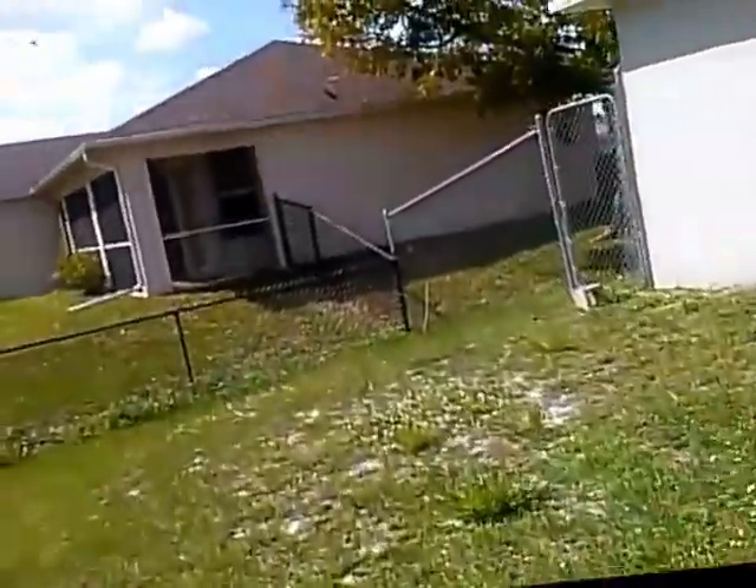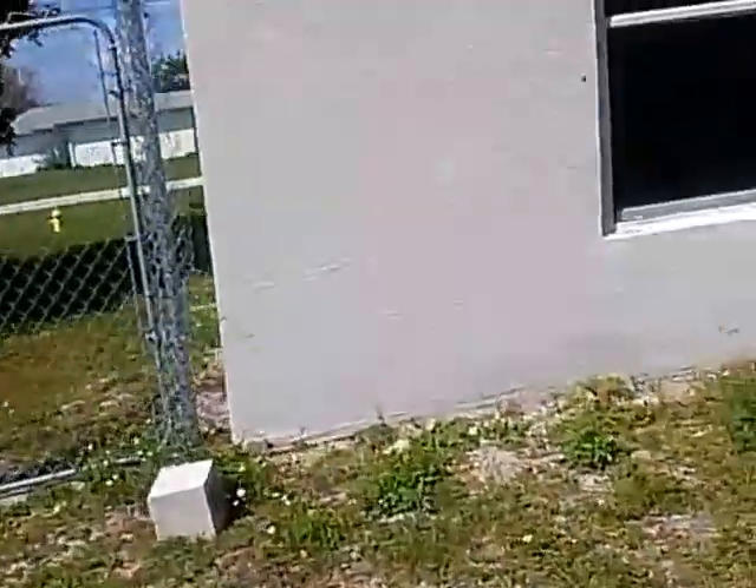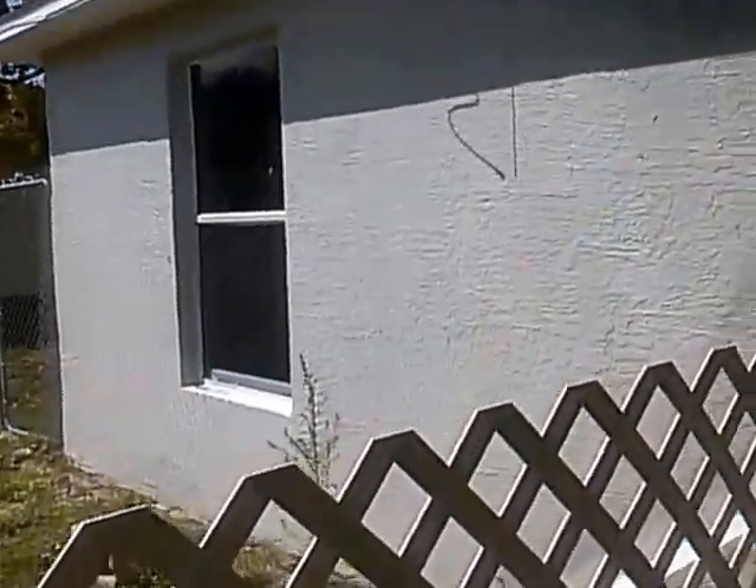That's it for this one. They're going to rescreen the lanai — it's loose and has holes in it. They'll probably get rid of the lattice too. We'll keep this video and check it out again in about 10 days. Thanks for watching.